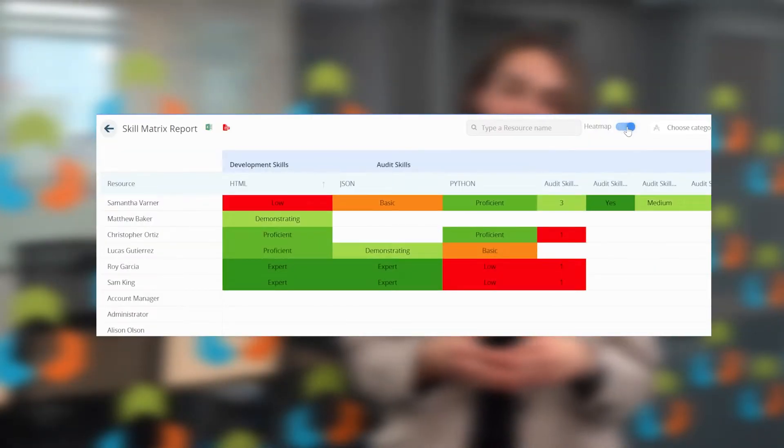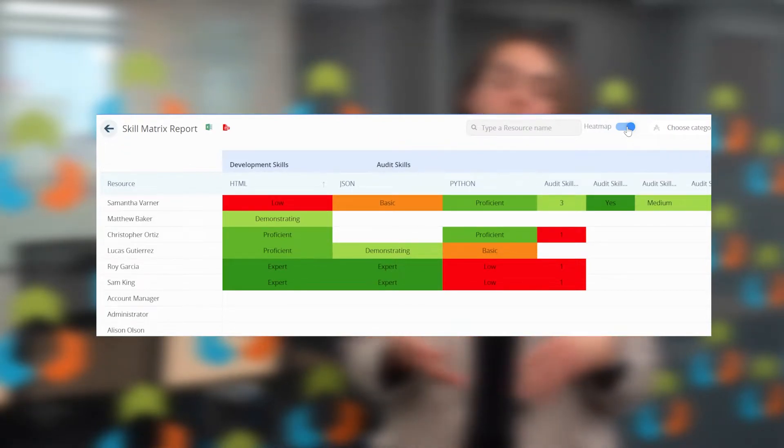It captures resource skills, attributes, and capacity, and provides a structure around requesting resources on your projects.